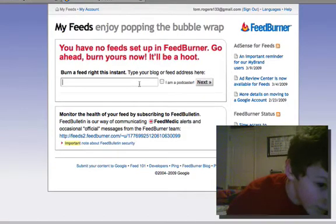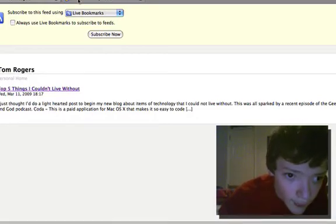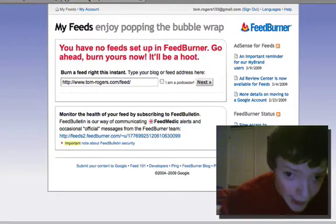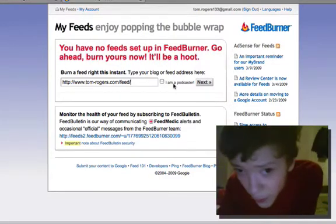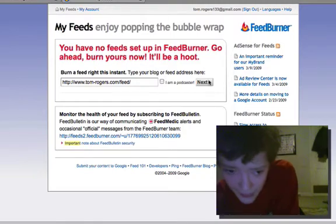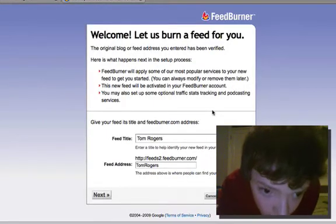Type your blog or feed address here. I'm just going to go ahead and grab this feed address and paste it in there. You can also select 'I'm a podcaster,' which will give you automatic subscription and help you with all the tags to iTunes and similar services. So that's one of the big reasons to do this. But this is going to be mainly text so I'm just going to click Next. And it's already detected a lot of the things.